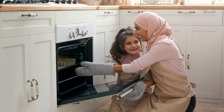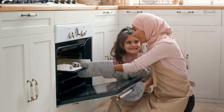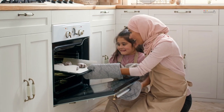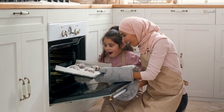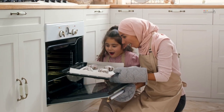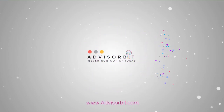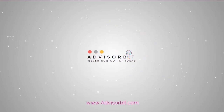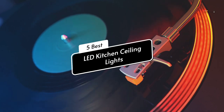LED kitchen ceiling lights are specifically designed to be installed in your kitchen, providing ample lighting to the area. The use of LED bulbs in these lights ensures that they produce a high brightness output while consuming low power, making them highly efficient. Today we are going to review 5 best LED kitchen ceiling lights of this year.